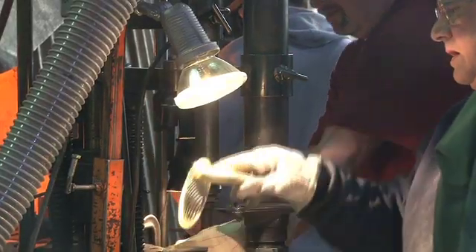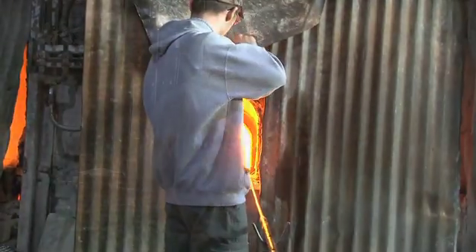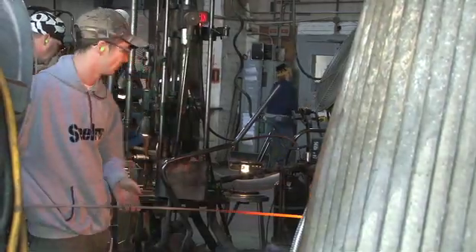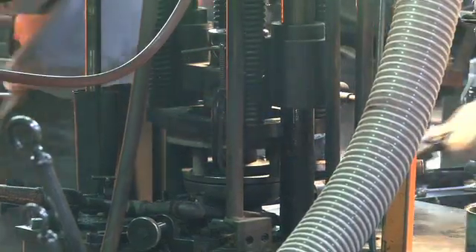Each piece is made by skilled craftsmen, who gather the correct amount of glass needed for the piece. Using a punty, a steel rod that has a clay ball on one end, the gatherer touches the molten glass and turns it to gather glass on the clay ball. The glass is then released into the mold. Meanwhile, the mixer provides a continual supply of mixed glass ingredients to the furnaces.